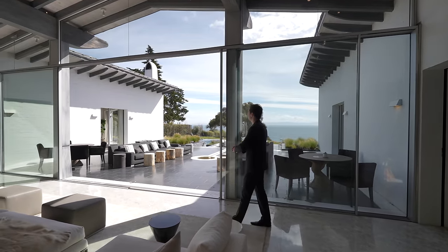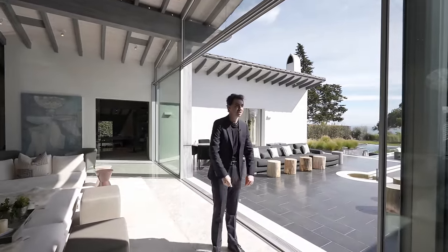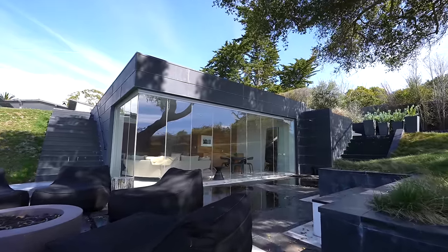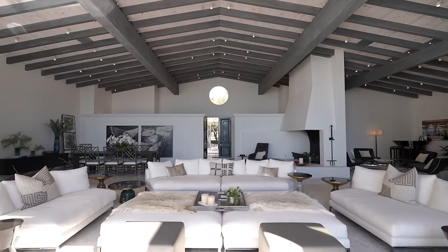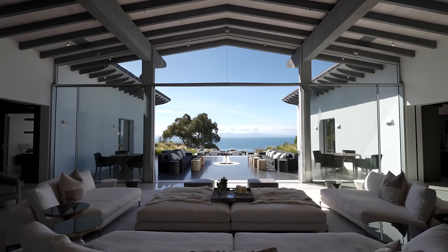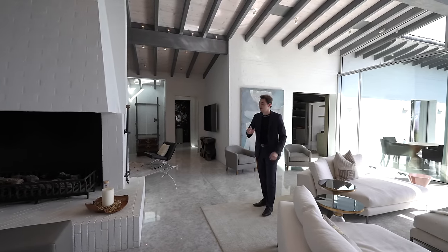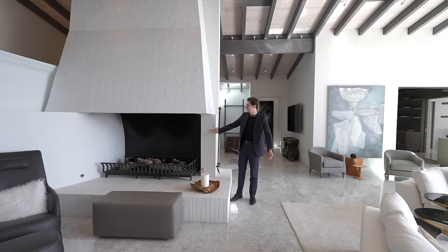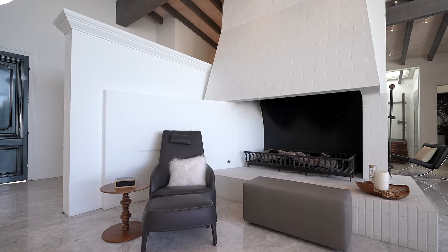A set of sliding glass doors leads exclusively out to the gorgeous backyard, which we'll see later. There are tons of seating areas, a zero-edge pool, fire pit, and a glass-enclosed guest house — a lot to see. The family room is staged with contemporary furniture throughout. Could you imagine having all your friends and family here relaxing and overlooking the ocean? Over on the right is a seating area, glass elevator, and master bedroom. The impressive fireplace is nearly the same height as me at six foot three — a beautiful brickwork statement piece with a wood-burning firebox.